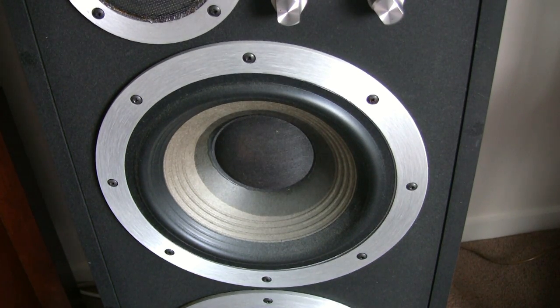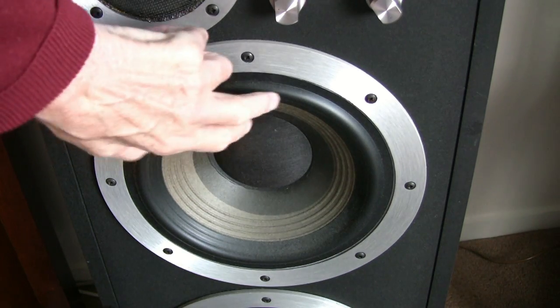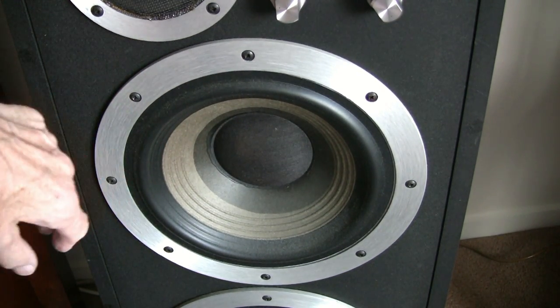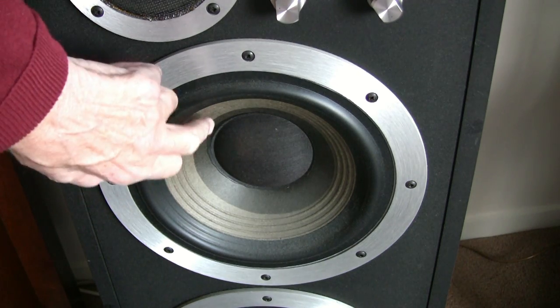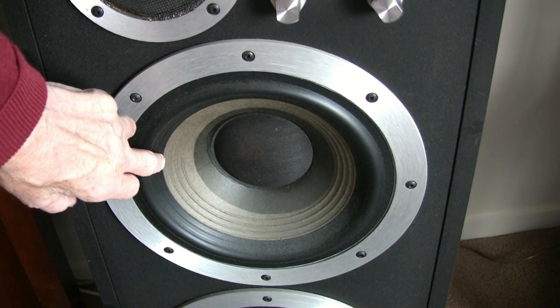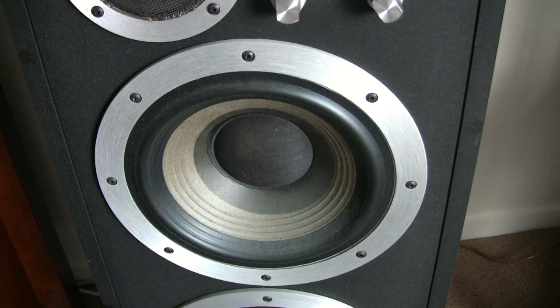As these speakers are somewhat vintage, the surrounds — which are PVC in this case, not the usual rubber which would have rotted away by now — have aged well. The actual resonant frequency of these cones drops every year. The free air resonance of these cones is now 22 Hertz, whereas when they started out they were about 35 Hertz. So the resonant frequency of the speaker lowers and the low-frequency response actually improves year by year.